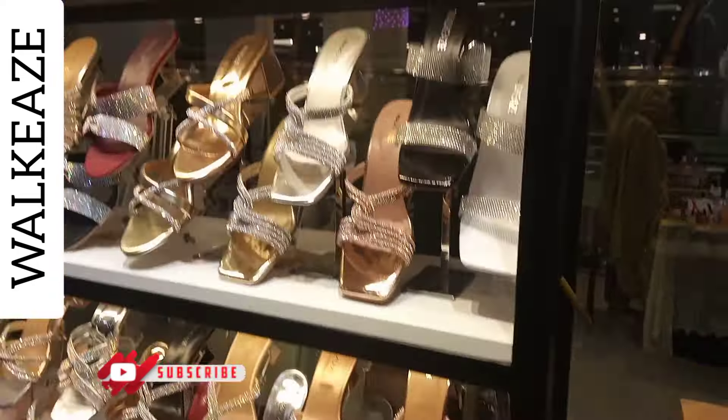I will show you the variety of heels available and cover them in the video. This is the spiral shape, and this one is priced at around 4,000 something.